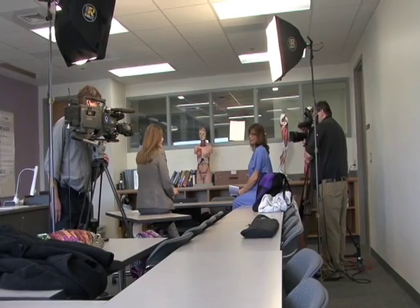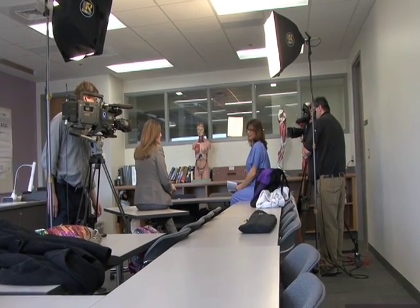Rebecca, welcome to Dateline Delta, and thank you so much for inviting me into the classroom. I'm wondering if you could tell us about the Surgical Technology Program here at Delta College and what its goals are.